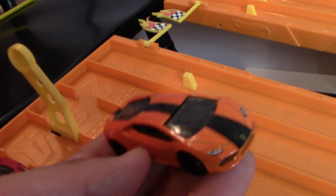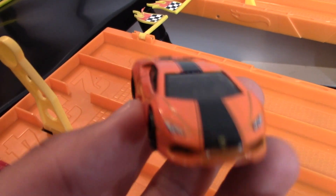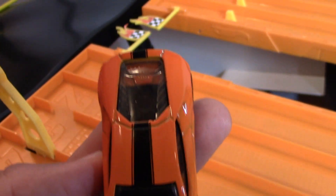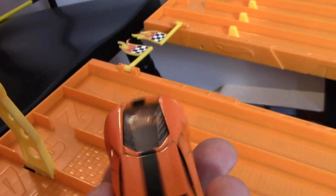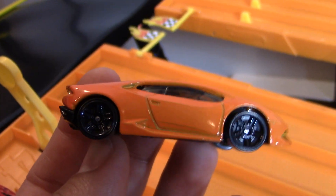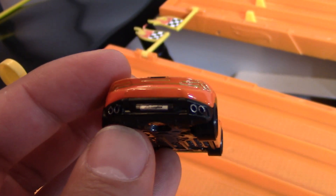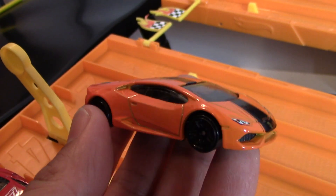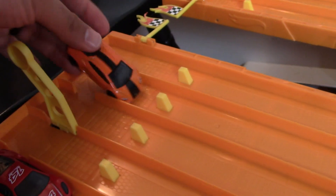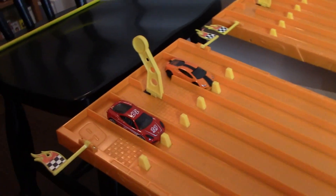In lane number two we've got the Lamborghini Huracán. It's orange with a black wide stripe on the front that kind of goes thinner towards the back. Awesome looking Lamborghini — I love it with the blacked-out wheels, that big wide back, and that exhaust. Great looking Hot Wheels car, coming out in lane number two.